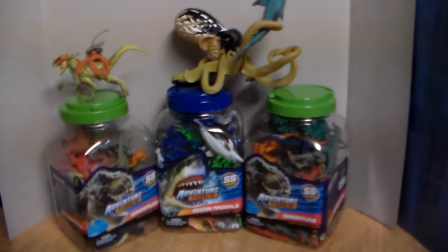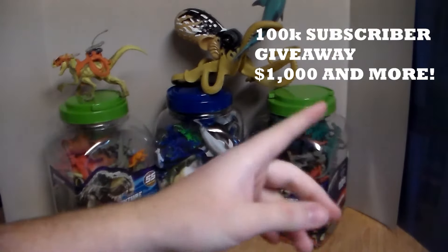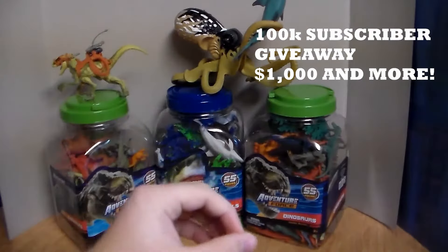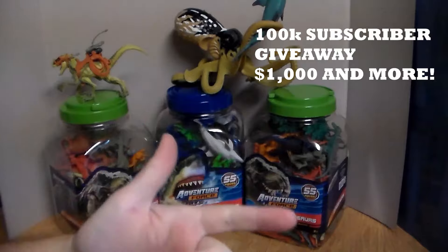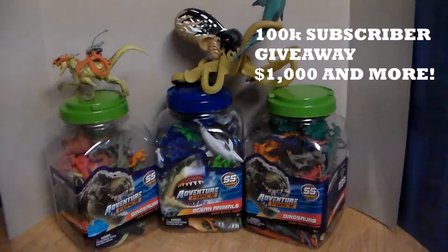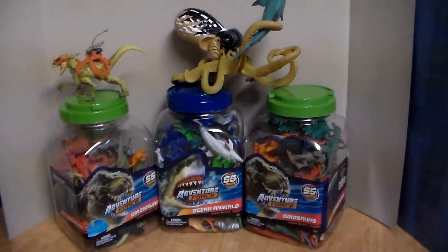I'm doing a giveaway on this channel at 100k subscribers — I'll be giving away $1,000 and much more, along with my other channel at 3k subscribers. If you want to enter, smack the like button, subscribe, and turn on notifications for both channels. If you watch this video from start to finish and leave a comment below, you're automatically entered in the giveaway.